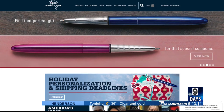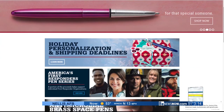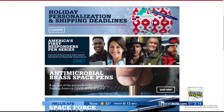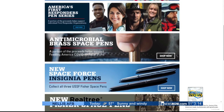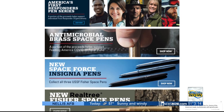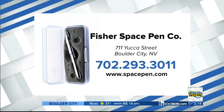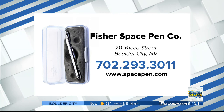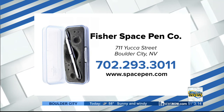You can go to spacepen.com and take a look at any of these models and more on our website. Or if you'd like to come in person, you can come to Boulder City, Nevada — we're at 711 Yucca Street. We do have a pretty strict COVID policy, so make sure you have a mask with you. We only allow one person in the store at a time, so bring your patience along and give us the ability to clean and sterilize before the next customer comes in. Fisher Space Pen Company is located on Yucca Street in Boulder City — give them a call, or find them at spacepen.com.